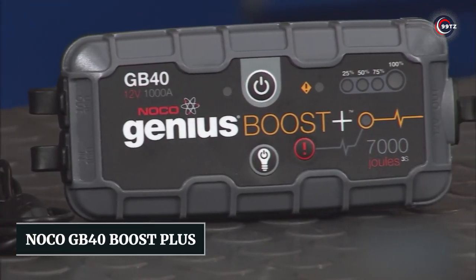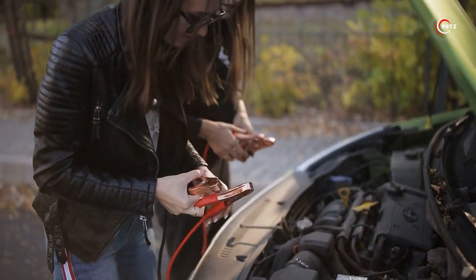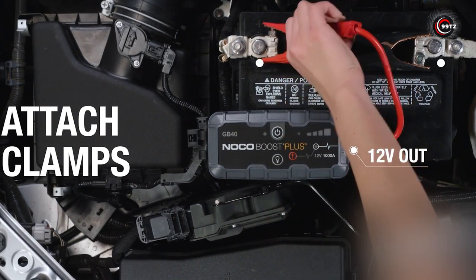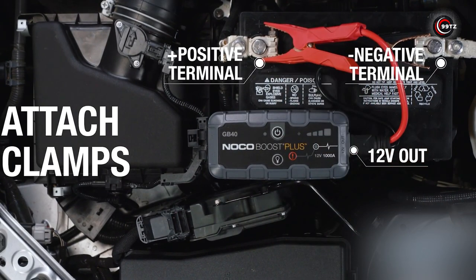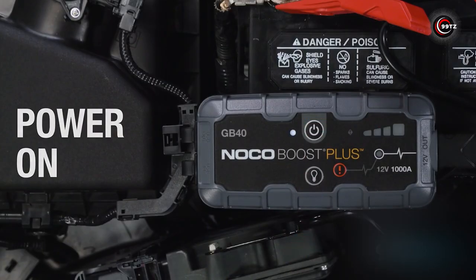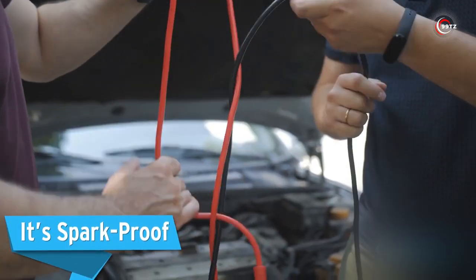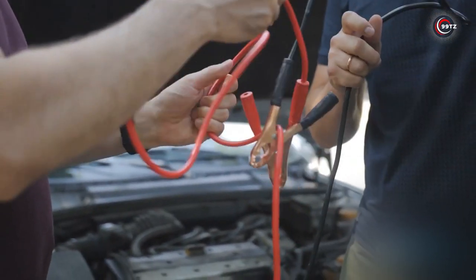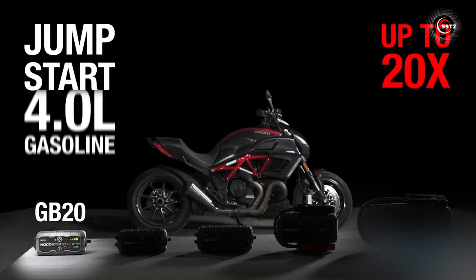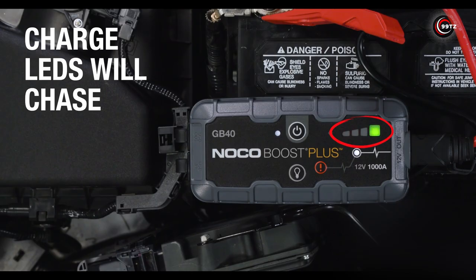Number 11: Noco GB40 Boost Plus. Tired of being stranded with a dead battery? Meet the Noco GB40 Boost Plus, the compact and powerful car gadget that revives your battery in seconds. With a 1,000-amp capacity, it delivers the boost you need whenever you need it. Safety is a top priority thanks to its patented technology for spark-proof connections and reverse polarity protection. Suitable for diesel engines up to 3 liters and gas engines up to 6 liters, it works for cars,